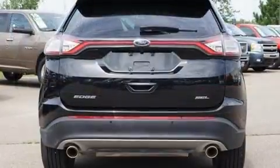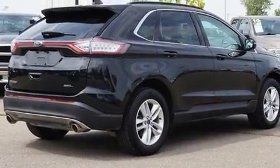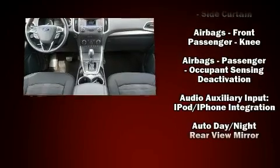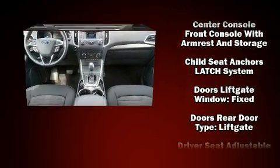Passenger security is always assured thanks to various safety features such as head curtain airbags, front and side impact airbags, traction control, brake assist, ignition disabling, an emergency communication system, and four-wheel disc brakes with ABS.